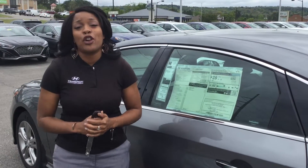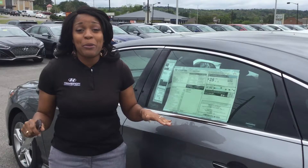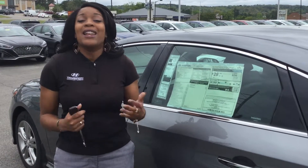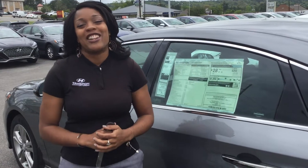Exclusively here at Tameron Hyundai in Hoover, we double the warranty to 20 years and 200,000 miles. You definitely won't beat that warranty anywhere, and you're going to love this amazing vehicle. Give me a call at 205-314-0301. Let us schedule your test drive today and let me show you why you'll love the way you're treated here at Tameron Hyundai in Hoover.